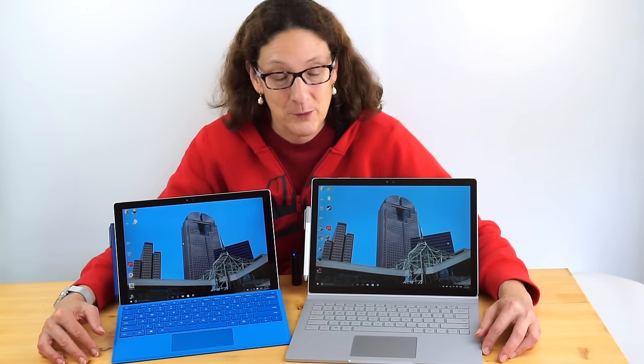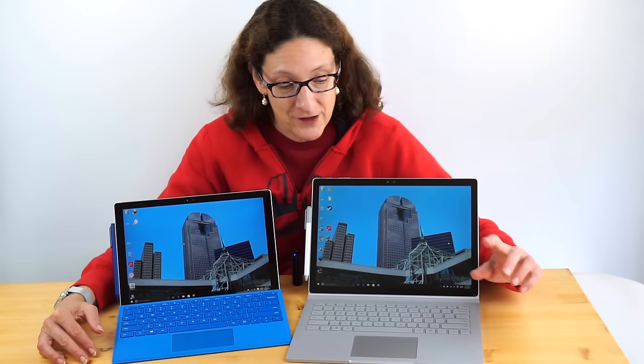This is Lisa from Mobile Tech Review. As promised, this is the comparison or smackdown between the new Microsoft Surface Book and the Microsoft Surface Pro 4.